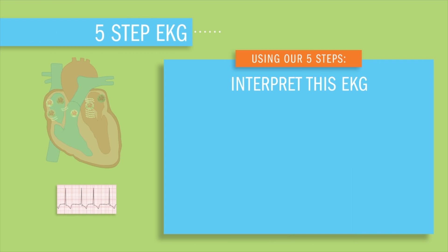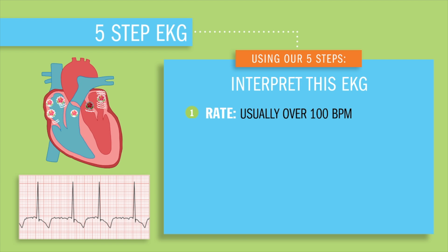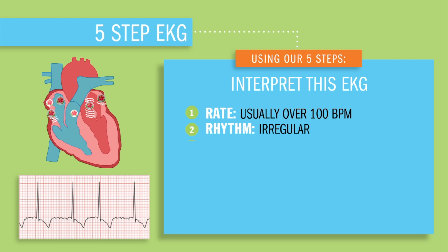Using our five steps, let's interpret this EKG. Step number one, the rate is usually over 100 beats per minute, which is a huge indicator for atrial fibrillation. Step two, the rhythm is going to be irregular, unorganized, uneven. Basically, the space between our R peaks will not be the same — see right here, they're not going to be perfectly spaced out.